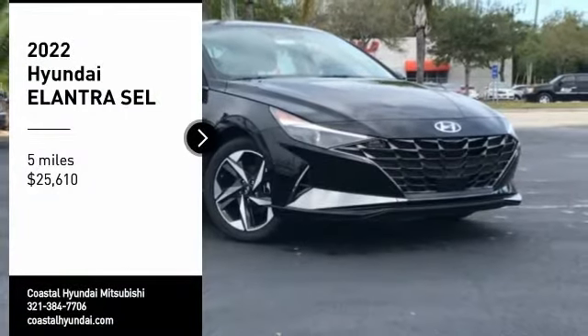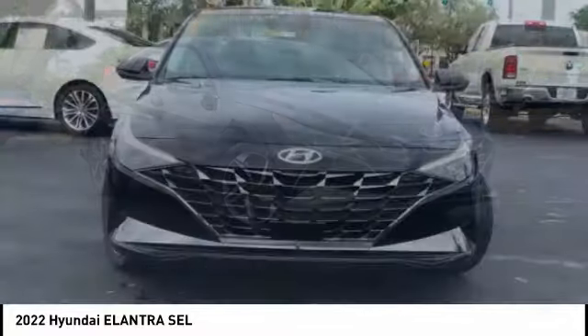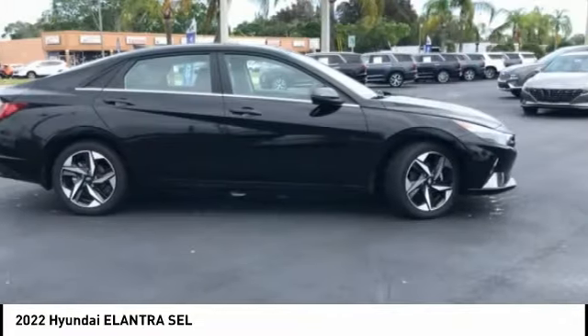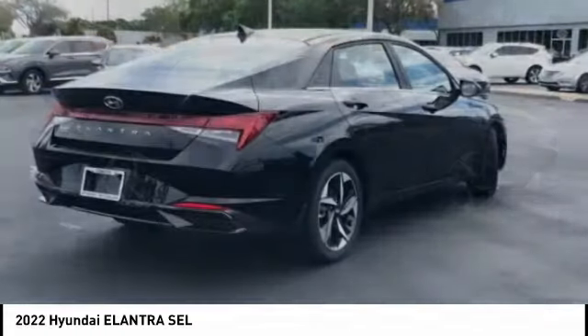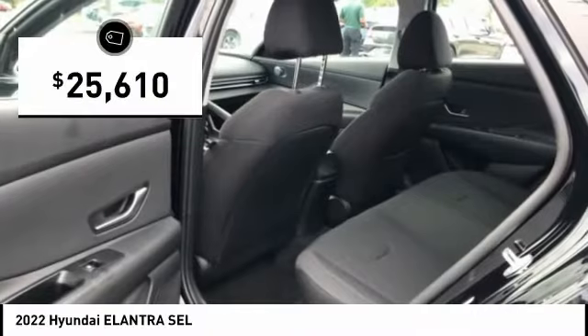Come test drive the 2022 Elantra. The Elantra boasts the most interior room in its class and gets an exceptional 35 miles per gallon. With its luxurious standard features, the Elantra is an easy choice and is priced below $30,000.